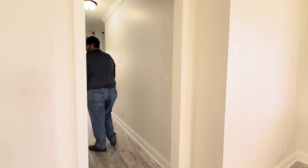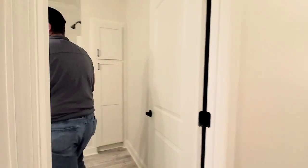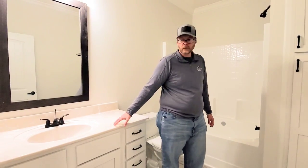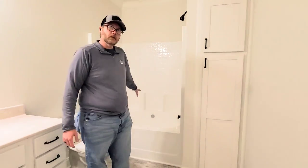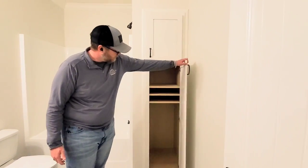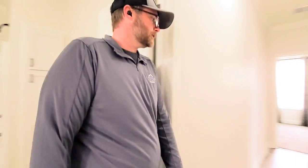Coming in, we've got a nice big guest bathroom. Cultured marble countertops are an option in all your restrooms — they have about three or four different colors to choose from. A larger tub-shower combo is available, or you can do just a walk-in shower if you choose. With the adjustable shelving option, it gives you a little extra storage. And of course, we're going to go check out these guest bedrooms.